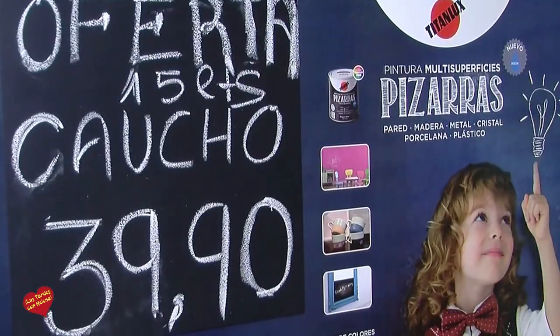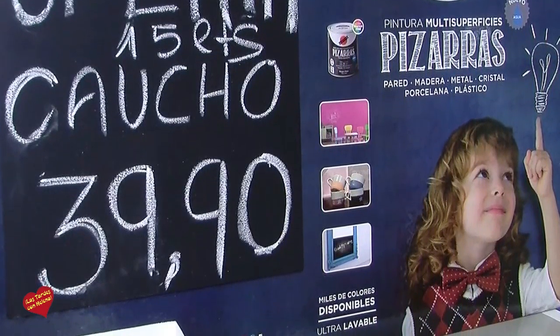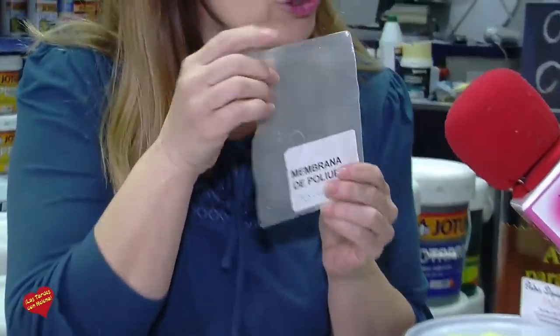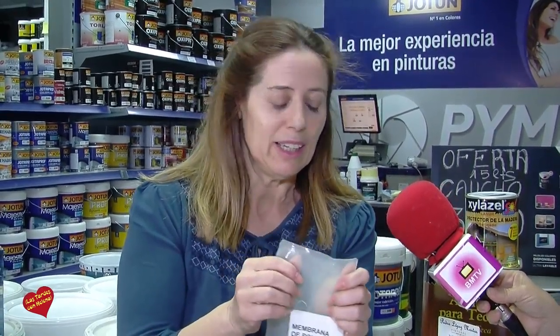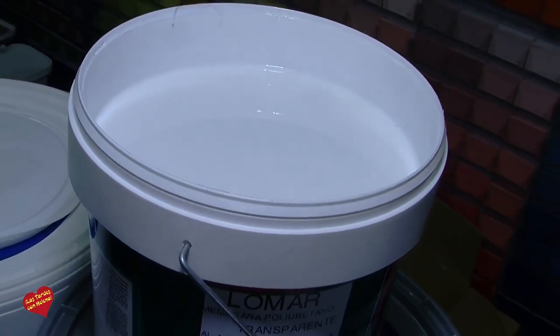Por dentro, también una pintura buena, pero es súper importante la casa bien preparada por fuera. Para ello tenemos las mejores pinturas del mercado: el caucho, que ahora está en promoción a 40 euros el bidón. Es caucho fibrado, con una fibra muy molidita que se aplica muy bien, con un 400% de dilatación. Y también tenemos esto, que es la nueva generación: la membrana de poliuretano. Se da como una pintura, se aplica como una pintura, es fácil de aplicar. Hay que poner dos o tres capas, y no es necesario reforzarla con fibra, porque hace una membrana.